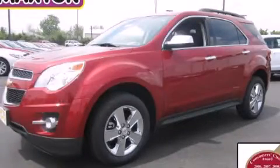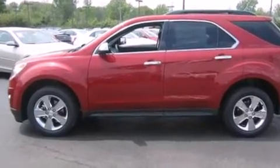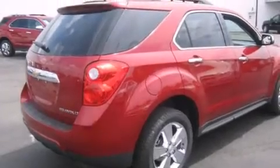This is a brand-new 2013 Chevrolet Equinox. Plenty of space for what you need. It features a 2.4-liter four-cylinder engine and an automatic transmission.